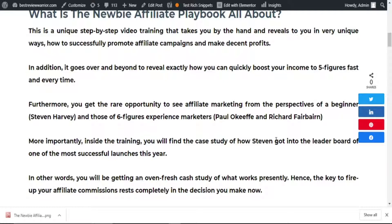More importantly, inside the training, you will find the case study of how Steve, the product creator of The Newbie Affiliate Playbook, shows you exactly how he's able to get onto several six-figure leaderboards, and how he was able to get onto the leaderboard of the most successful launch this year. In other words, with The Newbie Affiliate Playbook, you'll be getting an oven-fresh case study of what works presently.